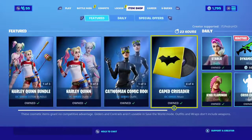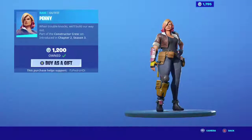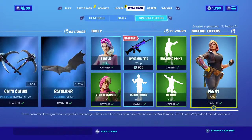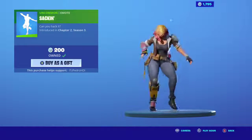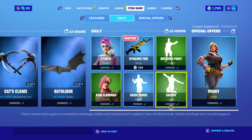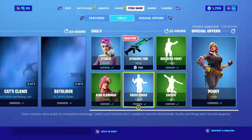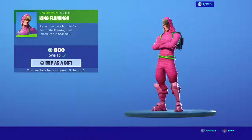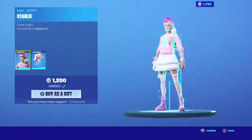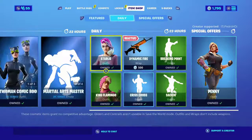In special offers we still have the Penny skin — you can still pick that up. The second emote is back as well. Breaking Point is back, then we have Crisscross back on the item shop, King Flamingo and Starly back as well, and then the Dynamic Fire — if you fire it, it changes colors. Pretty nice.